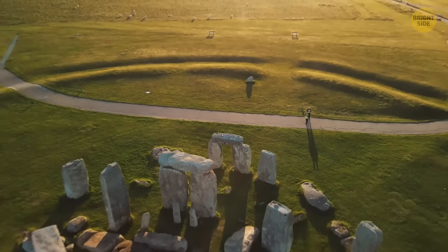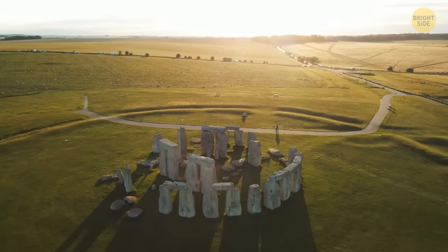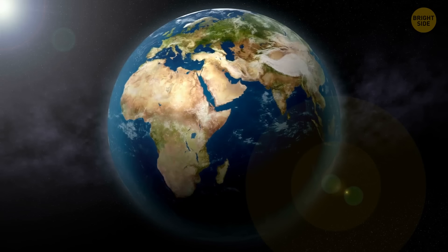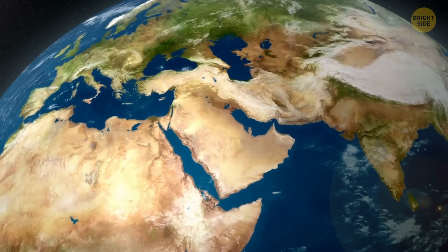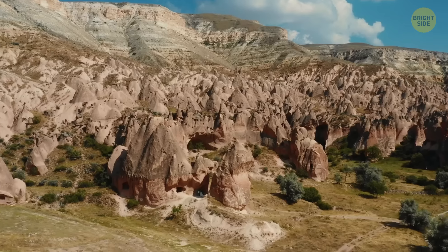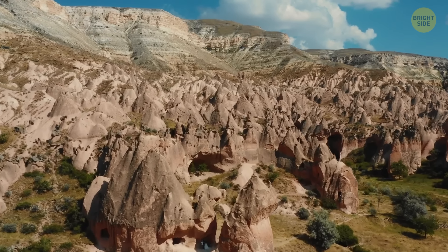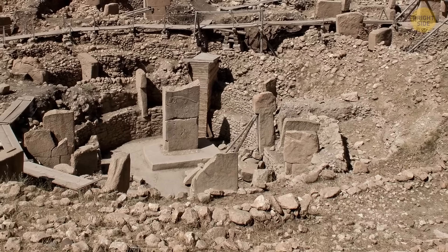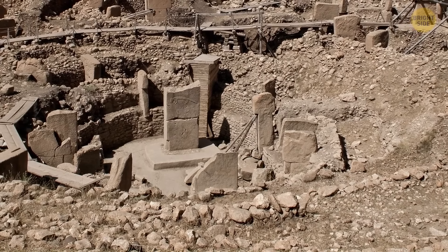Hey, if you think Stonehenge is one of the oldest stone monuments ever, let me introduce you to Gobekli Tepe. Buckle up, we gotta travel to Turkey to meet this really old guy. Yeah, he's too old to travel. Jokes aside, Gobekli Tepe is an archaeological site located in southeastern Turkey that dates back to the Neolithic period, around 10,000 BCE.